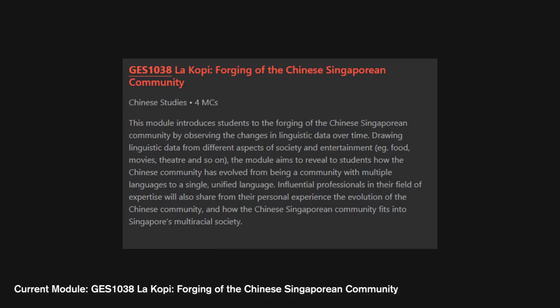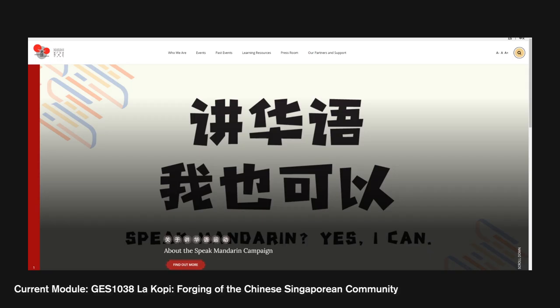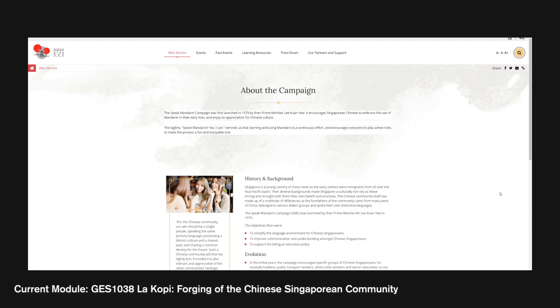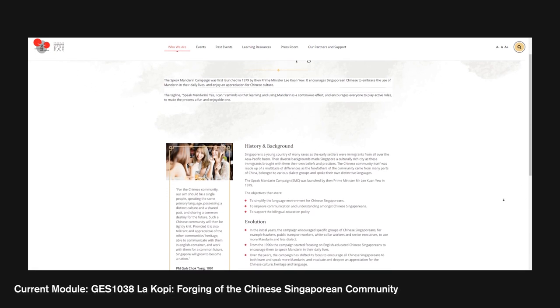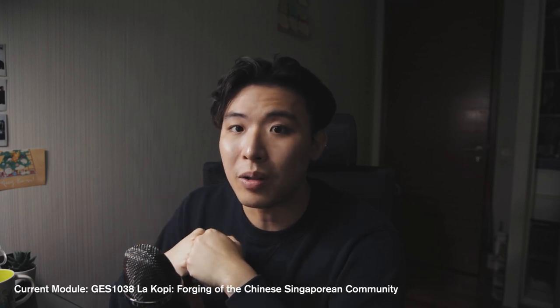GES1038 — Forging of the Chinese Singaporean Community. This module introduces students to how the Chinese Singaporean community in Singapore came about. It covers interesting things like how the Chinese community evolved from having multiple languages to a single unified language. For this module, you had a few group presentations, a few quizzes, a research essay and some in-class exercises. Honestly, I'm not really too sure about this one — I didn't have much time to spend on it because of my other CS modules. I would say the history I learned was really interesting, and if I was more efficient I would have gladly watched most of the webcasts. It was fun because these are events that my ancestors and myself have gone through, and a bunch of things I brought up to my parents were things they remembered from their childhood.